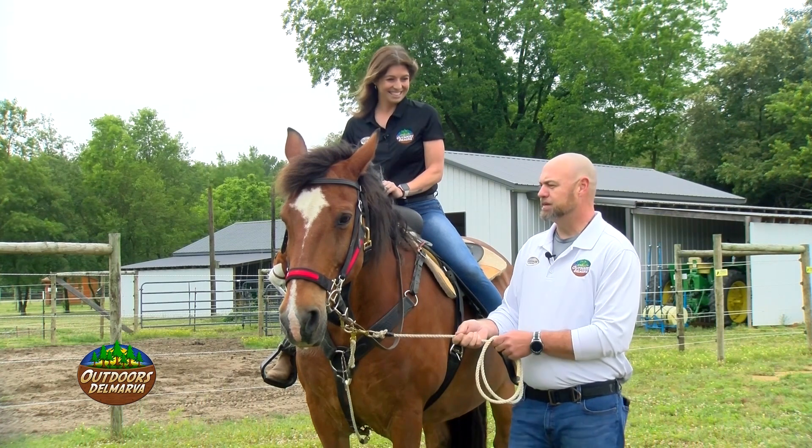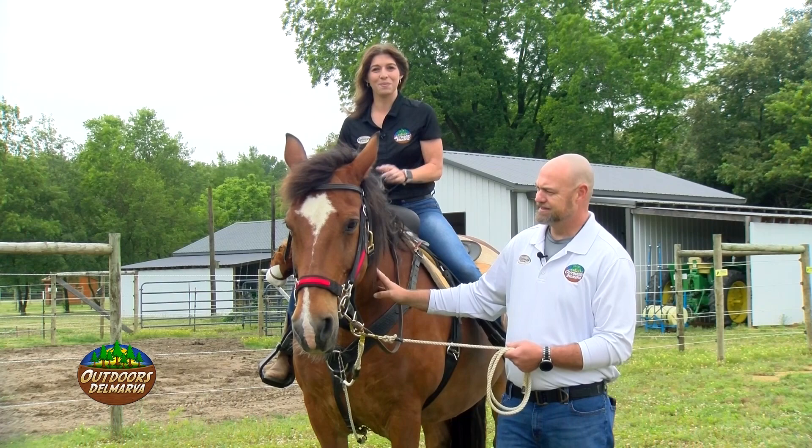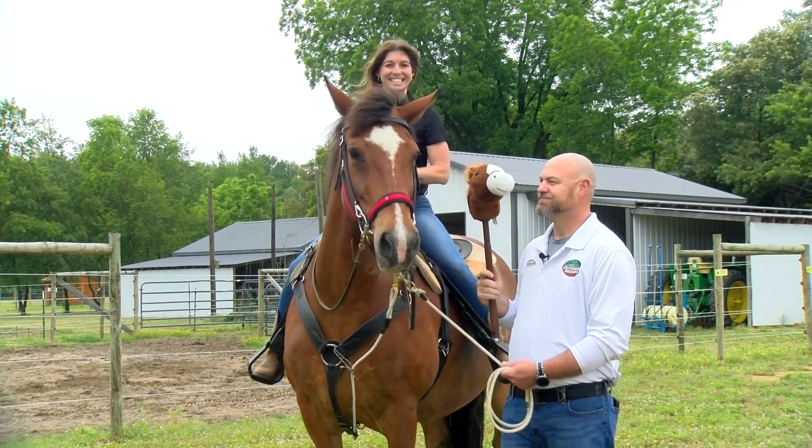You look pretty good up there, but the fact hasn't escaped me that I'm in need of my own trusty steed. Well, don't worry, Jason, I've got you covered. There you go — Tucker Jr.